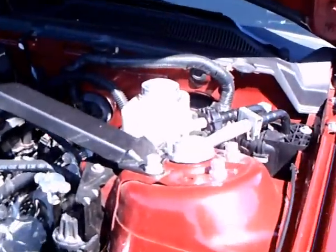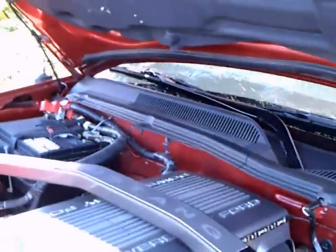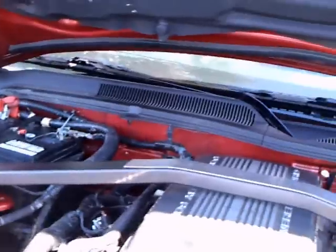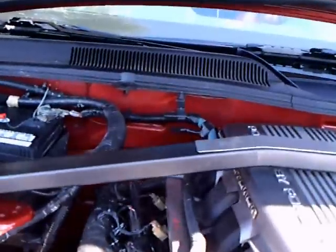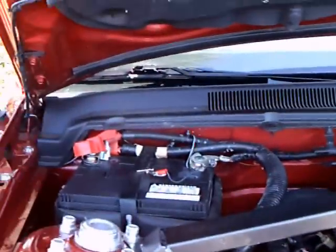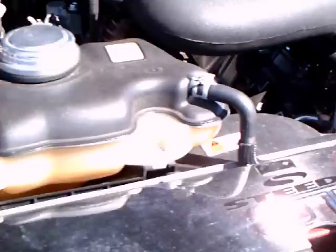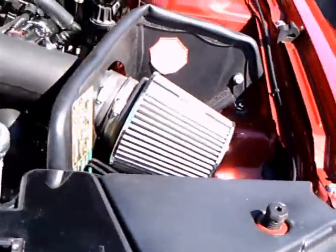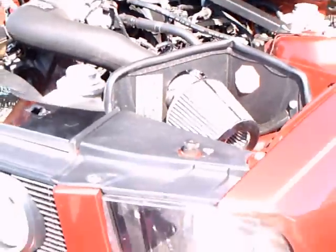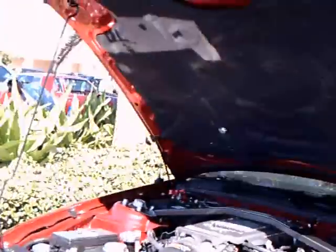First of all, the grille — that reinforcing bar across the top of the engine there, connecting the strut towers. But you're going to find something even more interesting in a minute. The electrical box there is covered with a nice plate and a decorative Mustang. That's the grille there, upgraded.